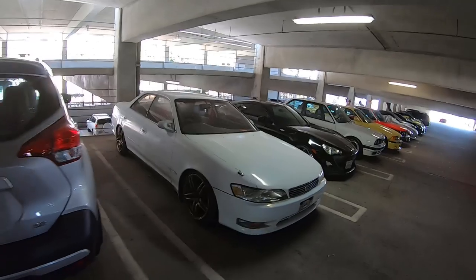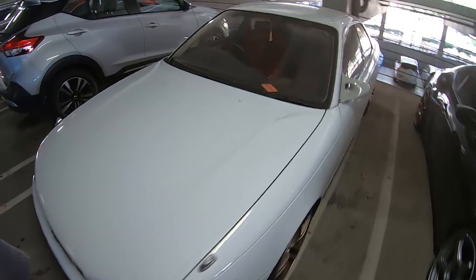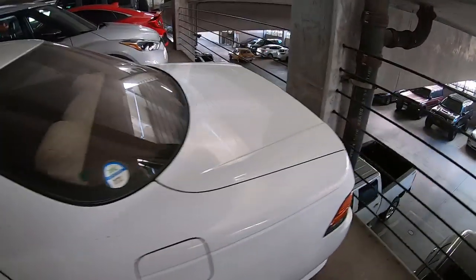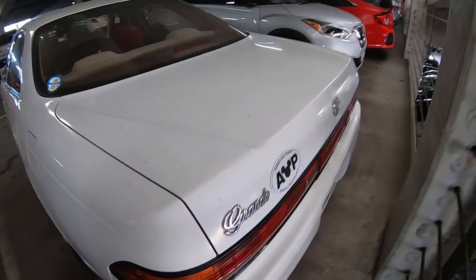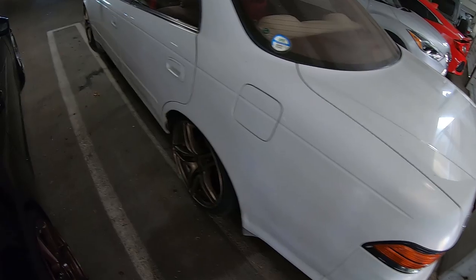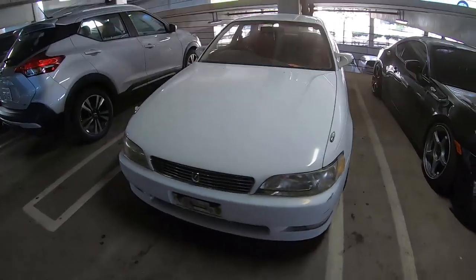What is this? Right-hand drive — the very first car that came to mind was the Galant, but it's not. If the owner is watching, don't get mad. A Toyota Grande — pretty cool right-hand drive.